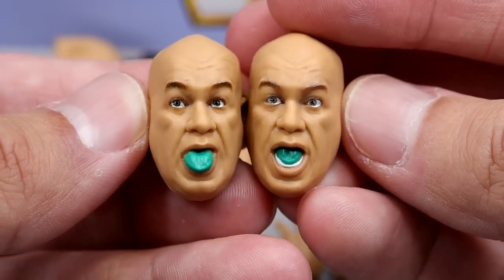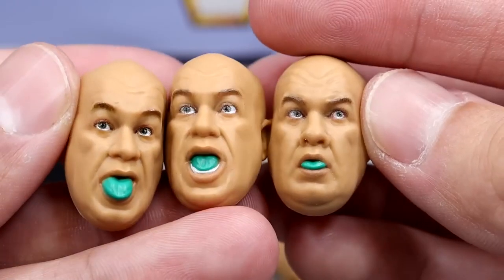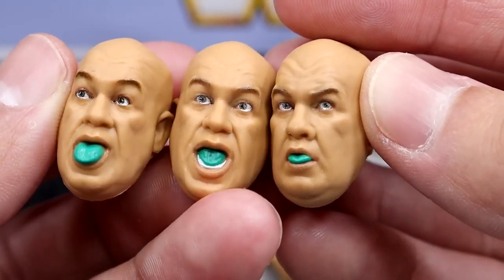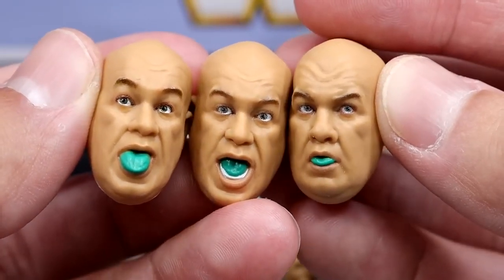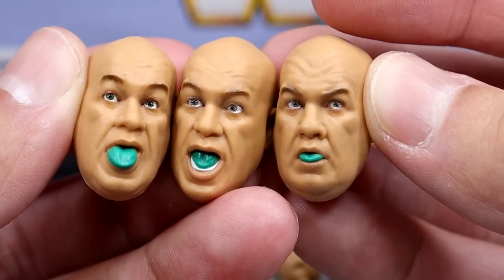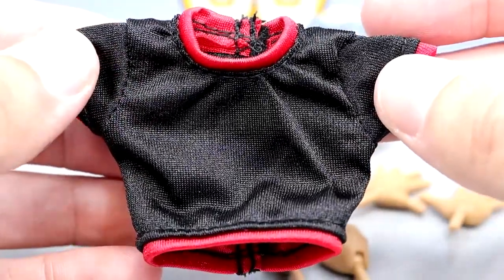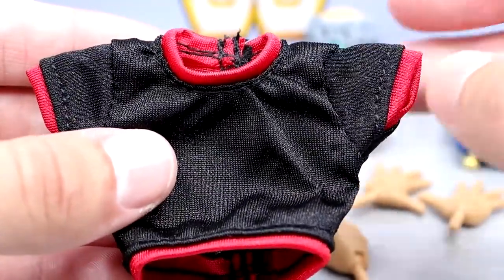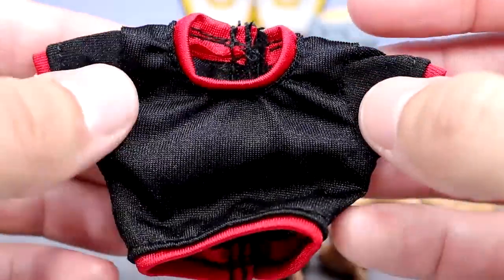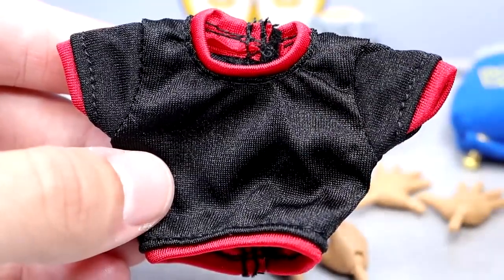The second head has him yelling straight forward, which I like a lot — gives me a Curly from Three Stooges vibe. The third head has a goofy, off-to-the-left look, which is crazy because all three give off such a lifelike, museum-quality look. I really like the likeness and realism they captured. For his cloth goods, technically you get two things — the one he can actually wear is the black and red shirt. It has red lining, Velcro on the back, and it's a very quality shirt that feels good on the figure.